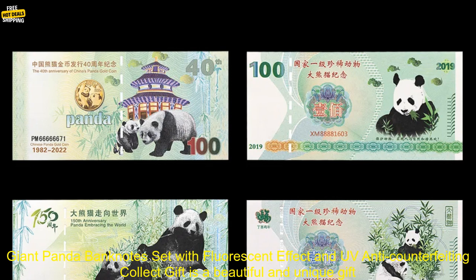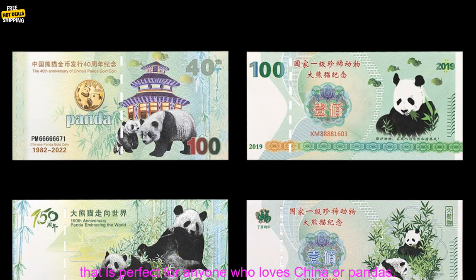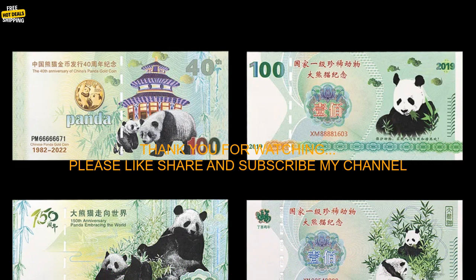Overall, the 6PC's China's National Treasure Giant Panda Banknotes Set with Fluorescent Effect and UV Anti-Counterfeiting Collect Gift is a beautiful and unique gift that is perfect for anyone who loves China or pandas.